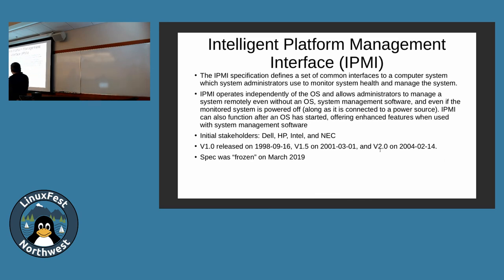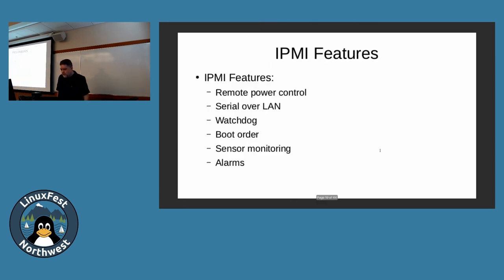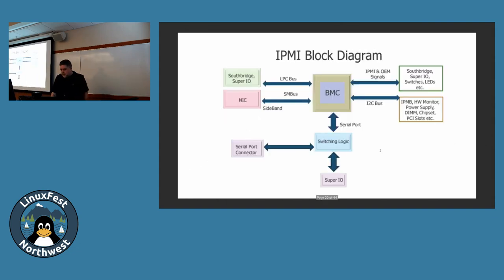IPMI — Intelligent Platform Management Interface — started in the 90s and just basically froze last month. It's what we've been talking about this whole time.